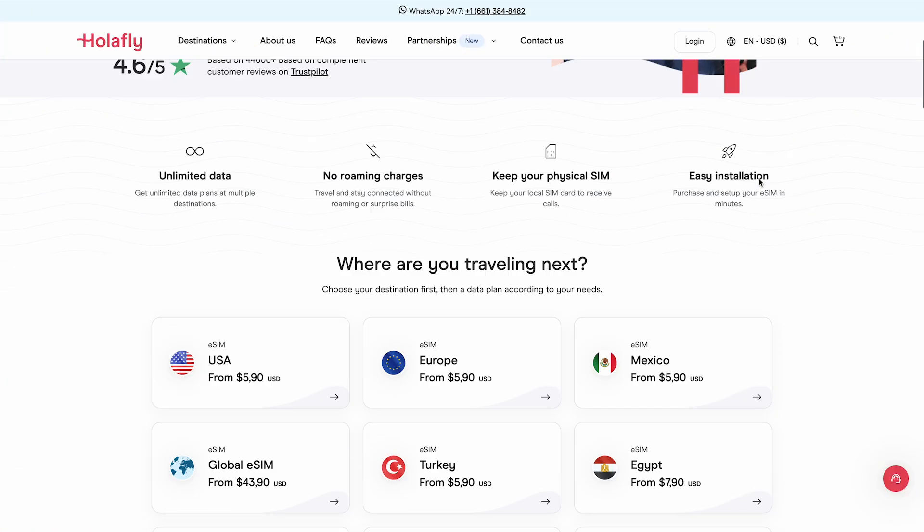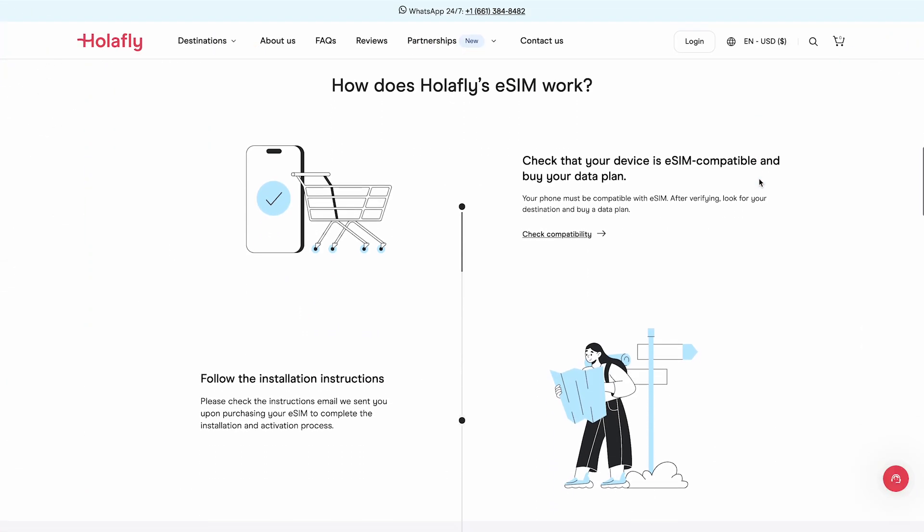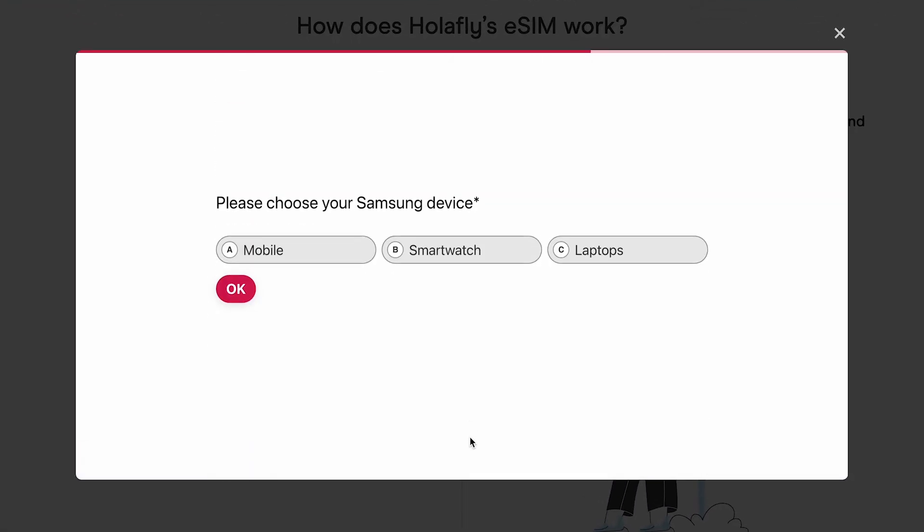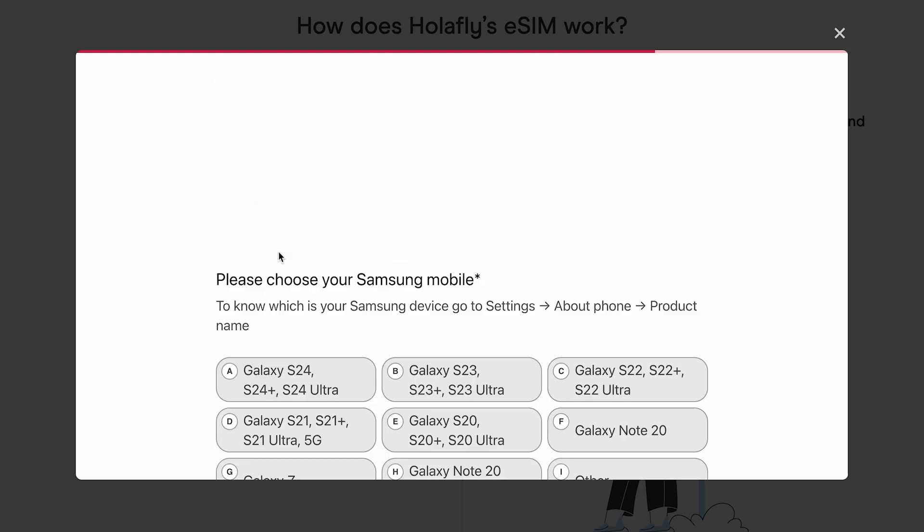If you're unsure whether or not your phone supports eSIMs, visit olafly.com to check its compatibility, as you can see in the video. If your device doesn't appear on the list, it means it's not eSIM compatible.